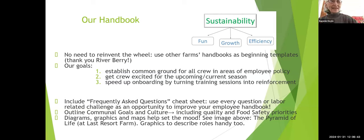Ours has a mission statement, general farm information, personnel policies, description of workers' compensation, various legal statements, this being an at-will employer, a harassment policy, a sexual harassment policy, and an accident policy. Those are our categories, but every handbook can be different.